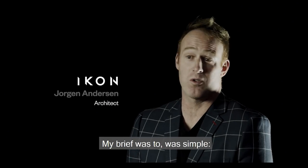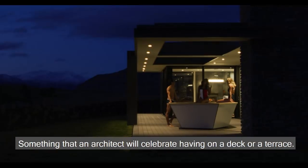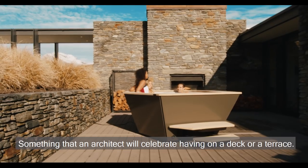My brief was simple — it was to design a spa that architects don't want to hide or bury. Something that an architect will celebrate having on a decorative terrace.